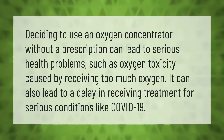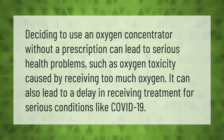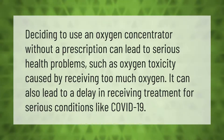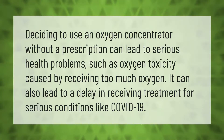Deciding to use an oxygen concentrator without a prescription can lead to serious health problems, such as oxygen toxicity caused by receiving too much oxygen. It can also lead to a delay in receiving treatment for serious conditions like COVID-19.